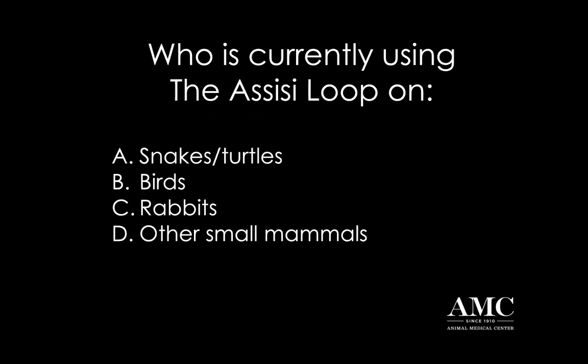For those of our participants this evening, I am curious to know how many of you are currently using the Assisi loop on reptile species - so snakes, turtles - or if you're treating other reptiles, mammals, birds, rabbits, or other small mammals, because there are certainly lots of other small mammals that get presented to exotics clinics. There should be a poll that hopefully one of our Assisi sponsors can put up for us.